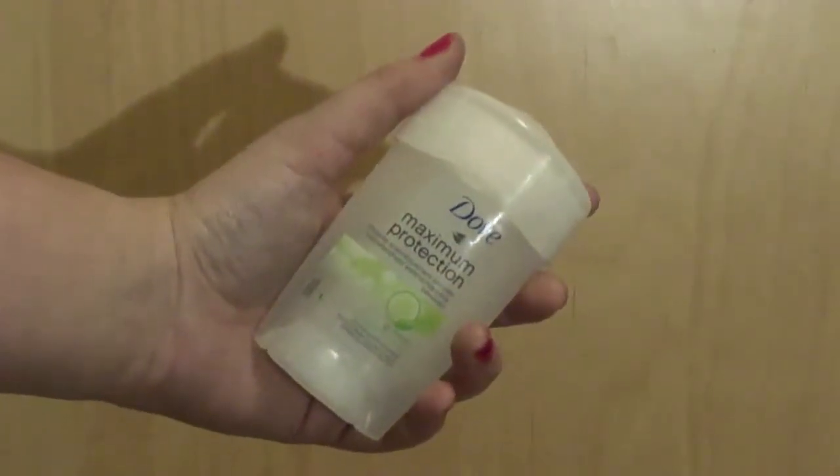Now onto body care. The first one isn't a typical beauty product but it really helped me out — it's the Dove Maximum Protection deodorant. What I like is that it keeps my armpits dry and doesn't make sweat smell. It especially saved me when I forgot to put on deodorant on a really hot day before going to a friend's house.